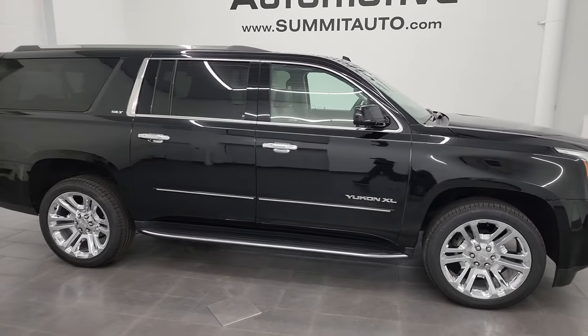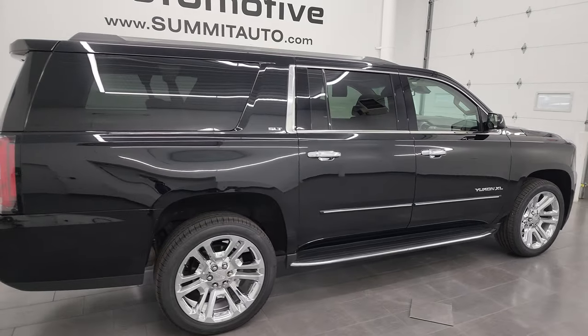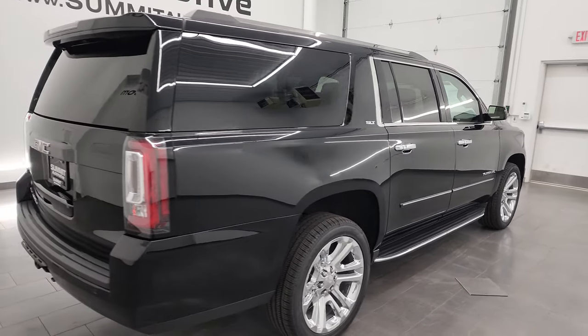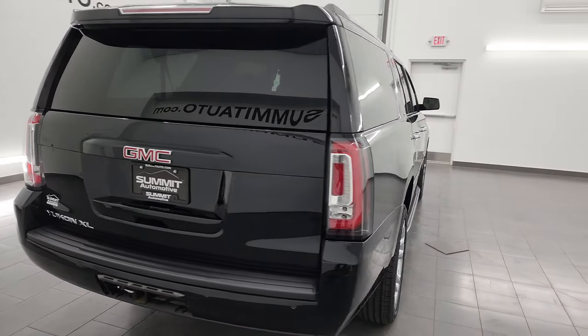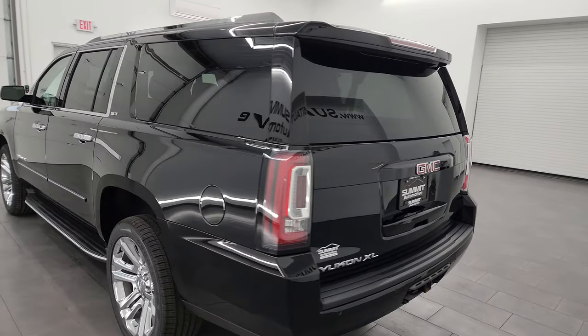This is Brett and this 2019 GMC Yukon XL SLT is stock number 13917Z. I'm here at Summit Automotive in Fondulac, Wisconsin, your new and used SUV headquarters.